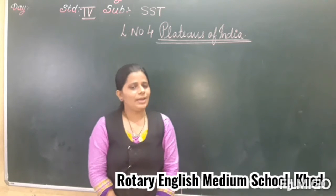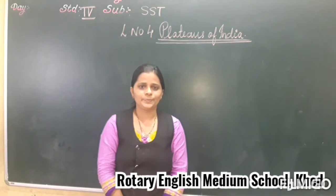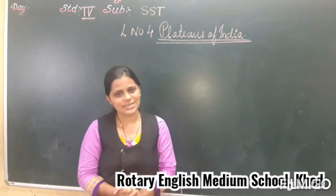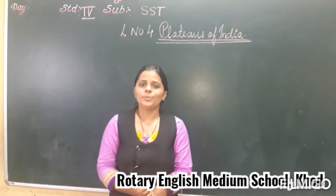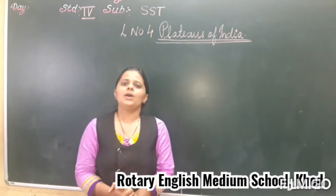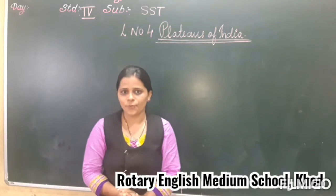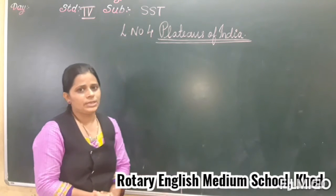Hello my dear children, welcome back to the SSD classroom. How are you all? I hope you all are fitting fine. Today we are going to discuss about the lesson we already started — lesson 4, Plateaus of India.